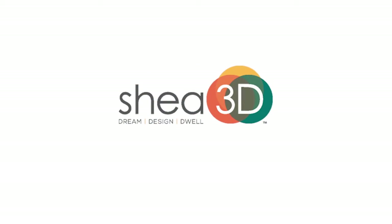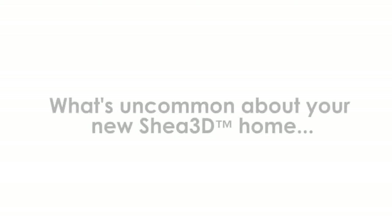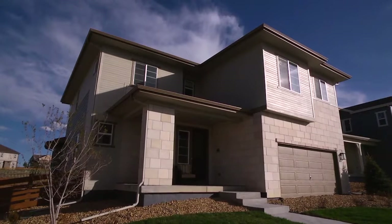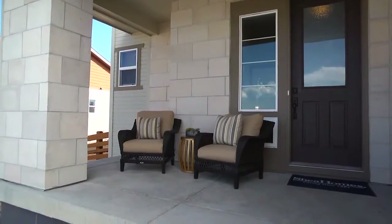Introducing Shea 3D, a revolutionary approach to home building built on a 130-plus year old tradition. What's uncommon about your new Shea 3D home? You! You select plan 403 because you want a luxurious and livable home designed to meet your needs and fit your lifestyle.